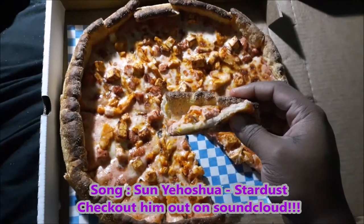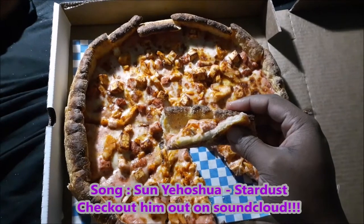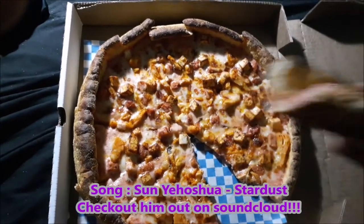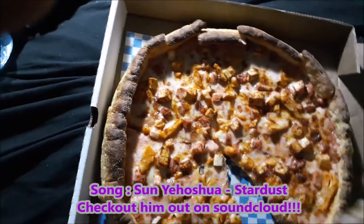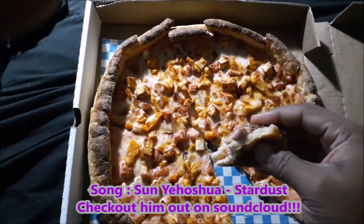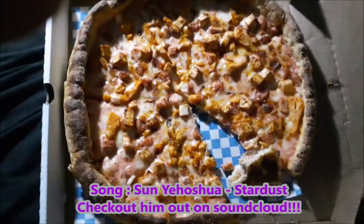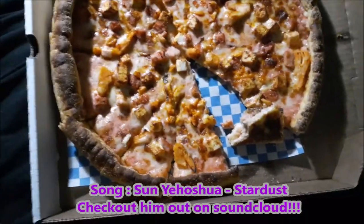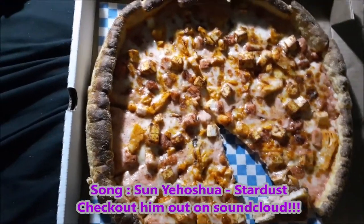The crust is very well done, I'll give it that, and that's always a plus. It's very crispy, very chewy — it's good crust.